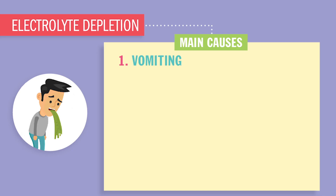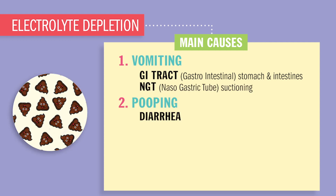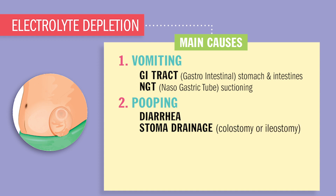Let's start with vomiting. Your digestive tract, also called your GI tract — your stomach and intestines — have tons of electrolytes stored in them. So vomiting, diarrhea, or excess stoma drainage, like with a colostomy, will drain your electrolytes very, very quickly.